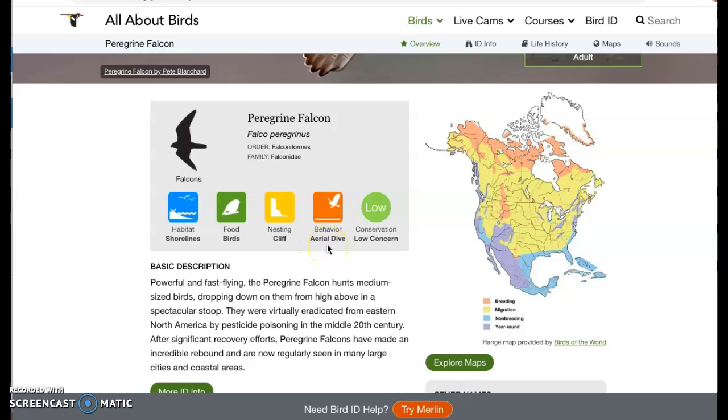It likes to do an aerial dive — so that's a behavior. Basically it'll be up in the sky, it'll see some food, and it'll just dive down.